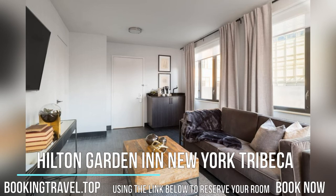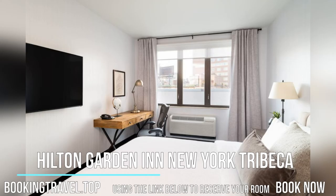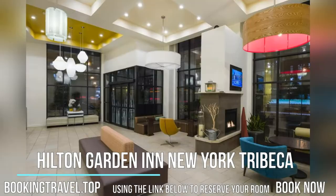Located in the Tribeca neighborhood of Manhattan, this hotel is just steps from the Canal Street subway station and offers free Wi-Fi in every room. It features an on-site restaurant, bar, and fitness center. Book now at the best price guaranteed using the link below to reserve your room.